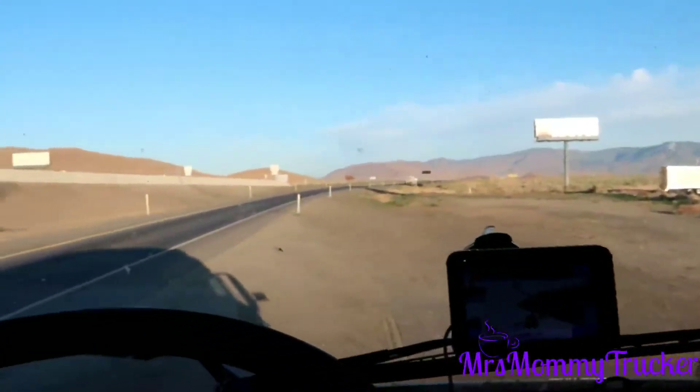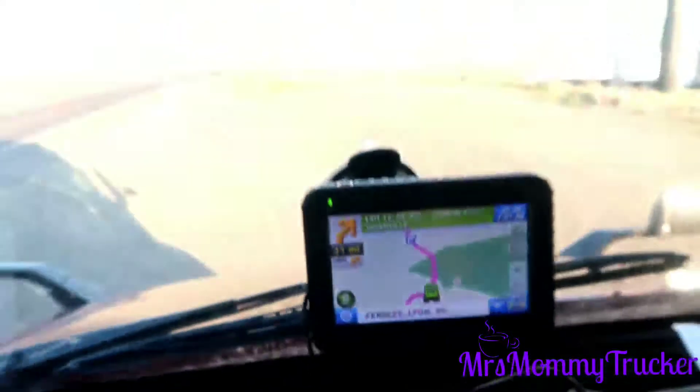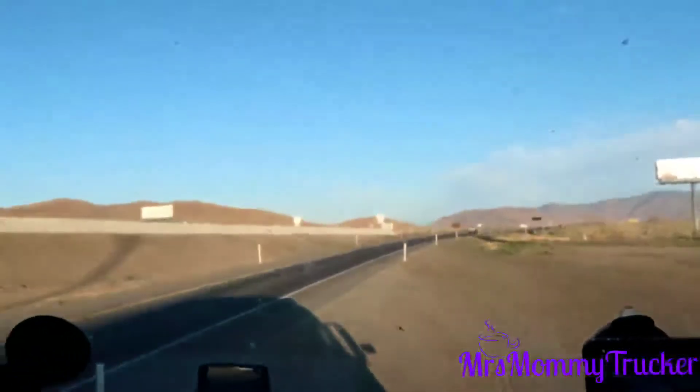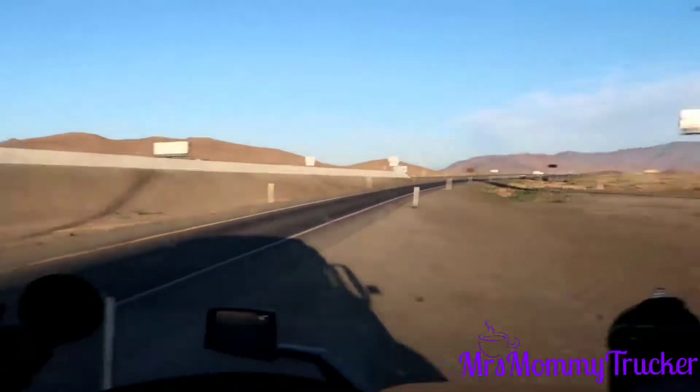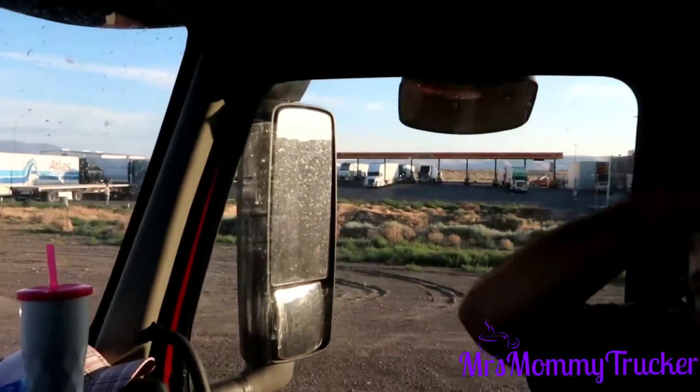Last night we made it to Fernley, Nevada. It is just east of Reno on I-80 and we just parked on this like dugout to sleep because the truck stop was full.